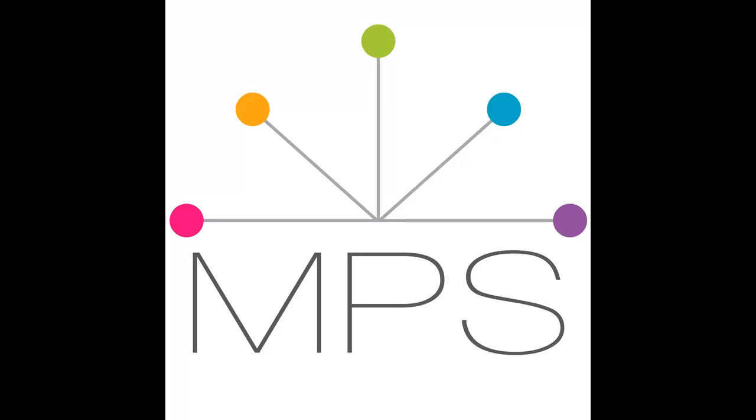Hey everyone, welcome to Modern Photo Solutions. I'm Steph Clay and I am so grateful that you are here with me today, spending a little bit of time with me and including me into your routine. Thank you so much for doing that.